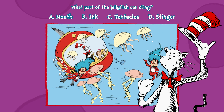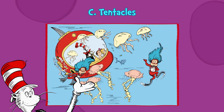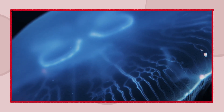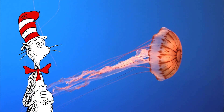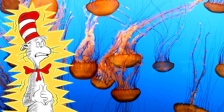Did you figure it out yet? C, it's tentacles. Jellyfish sting to protect and defend. Their tentacles zap you if you aren't their friend. Has anyone told you how incredibly graceful— Ow! That smarts! Next question.